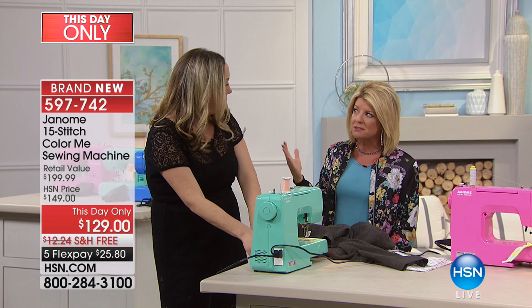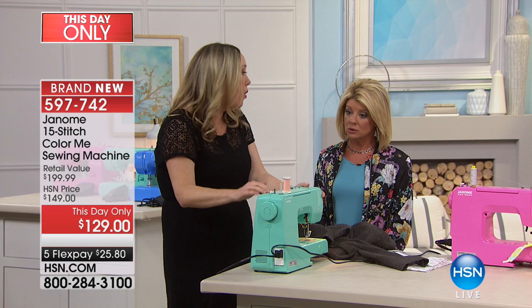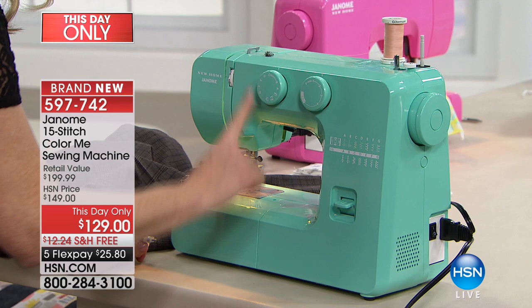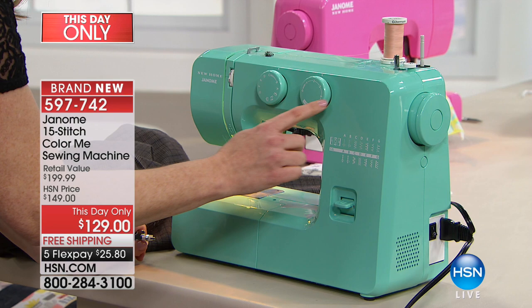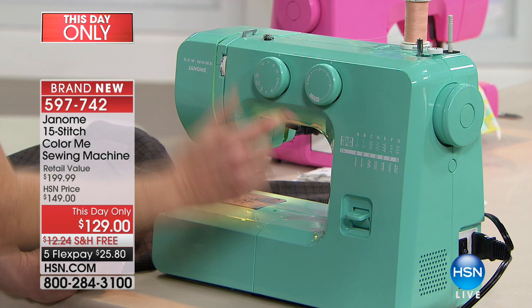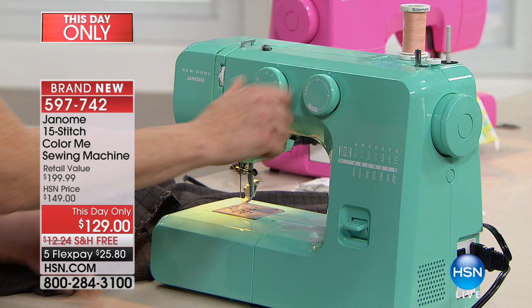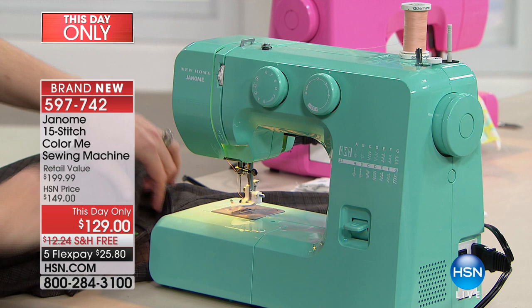This is a mechanical machine with no computerization — great for someone wanting a second machine or just getting started. It has 15 stitches — everything you need, nothing you don't. You choose your stitch length by turning the dial, one through four. Each stitch corresponds to an alphabet letter — for the blind hem stitch choose G, which has both a number and a picture, perfect for beginners and advanced sewers alike.